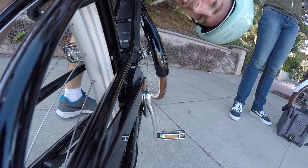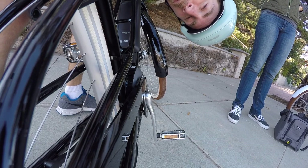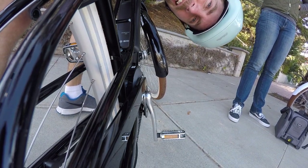The fatter tires also give you great stability - riding with no hands and crossing a little bit of grass, and I wasn't sinking in or struggling at all.